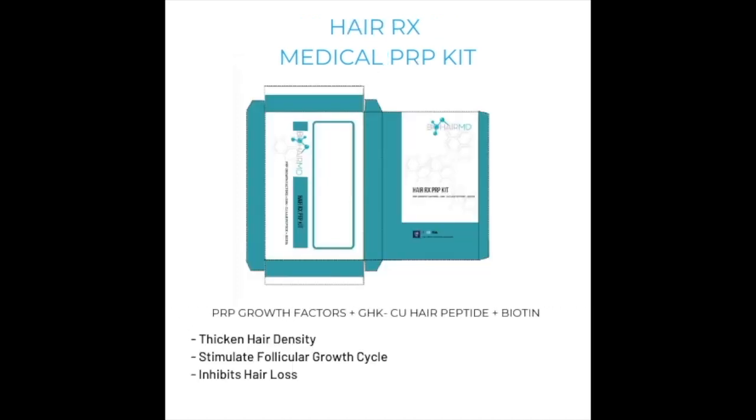Hair Rx Medical PRP Kit has PRP growth factors plus GHKCU hair peptide plus biotin that thicken hair density, stimulates follicular growth cycle and inhibits hair loss.